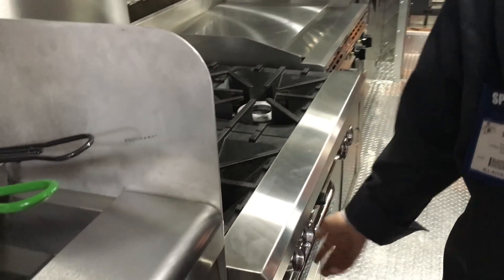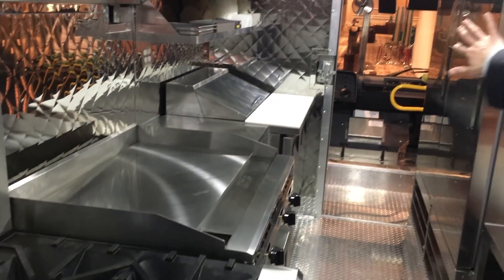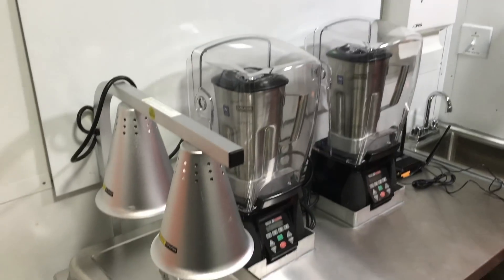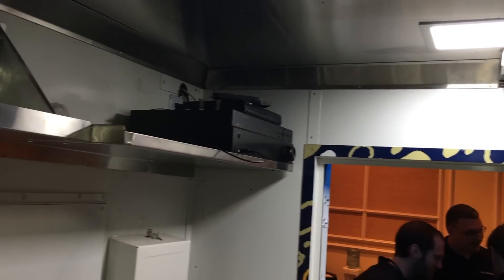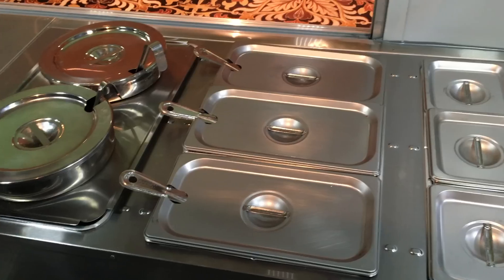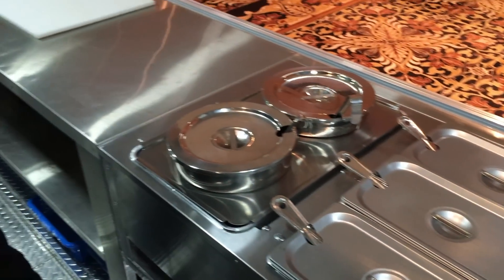We're outfitted with convection ovens and a 40,000 BTU stove, a nice big flat top, and great refrigeration. There are a lot of other bells and whistles as far as technology goes. We've got a 42-inch flat panel display on the outside, which is connected to GoPro cameras up here and Nest cameras on both ends, so we can display cooking demos to teach the public about different types of potatoes and what we're preparing on the truck.